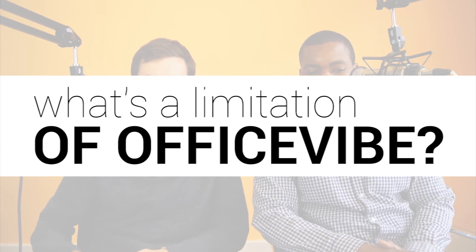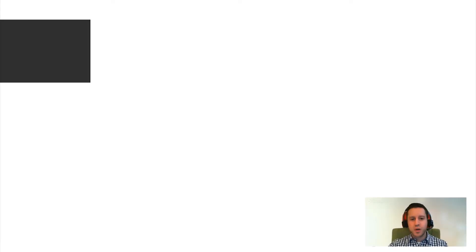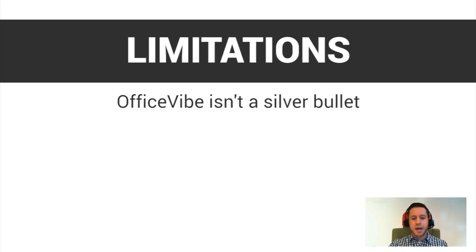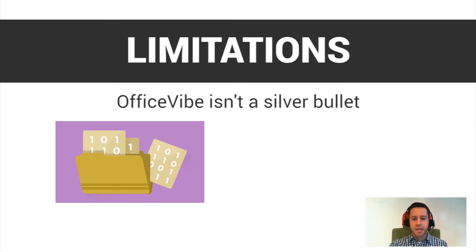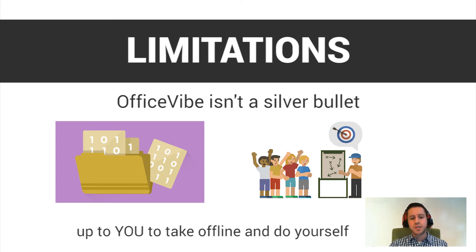Could you go over a limitation to your product? Is there something that you guys are working on right now to improve or want to work on in the future? We're always working on new things and new features. One very serious limitation is that it's important for everyone to understand that it's not a silver bullet. While OfficeFive collects data and shows you what you need to do, it is up to you to take things offline and do these things yourself. So it's not a magic formula — there is some work that needs to be done by you offline.